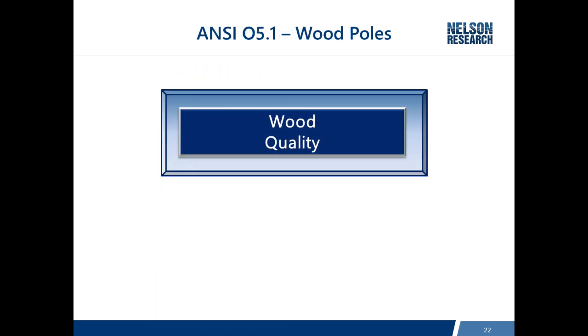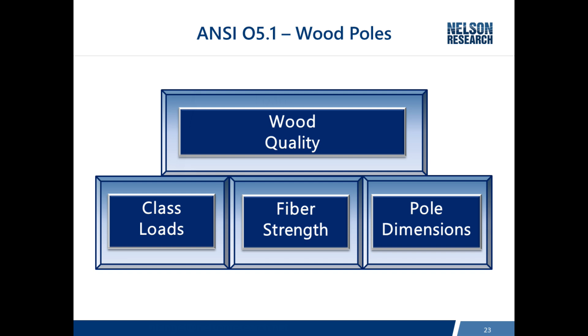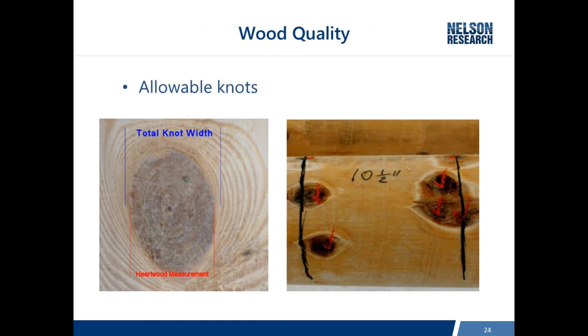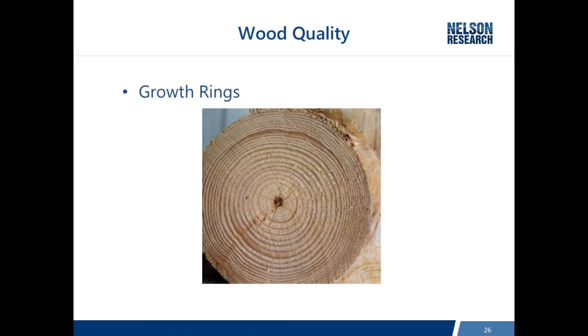ANSI 05.1 addresses four functions or qualities about wood poles. The first is wood quality. The standard also establishes class loads — you've heard of class 3, class 4 — which refer to a horizontal load applied two feet from the tip. Fiber strength is the strength of each species of pole; because species differ in strength, the pole dimensions are adjusted so that different species support the same class loads. Examples of wood quality criteria include allowable knots, sweep in a pole, and number of growth rings per inch.